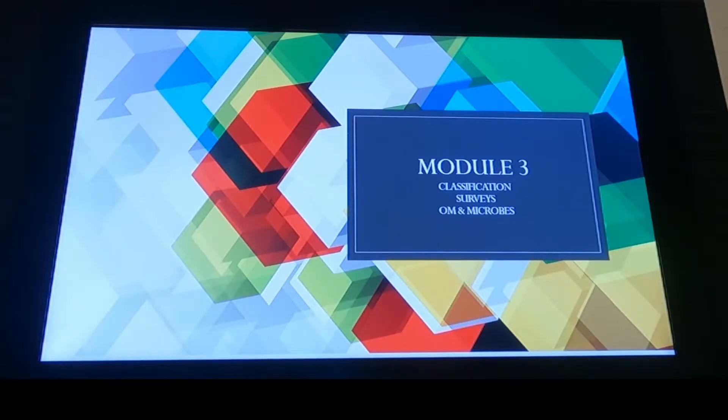Exam two should be pretty much graded. Everyone seemed to do okay with that. Super proud of y'all on that.